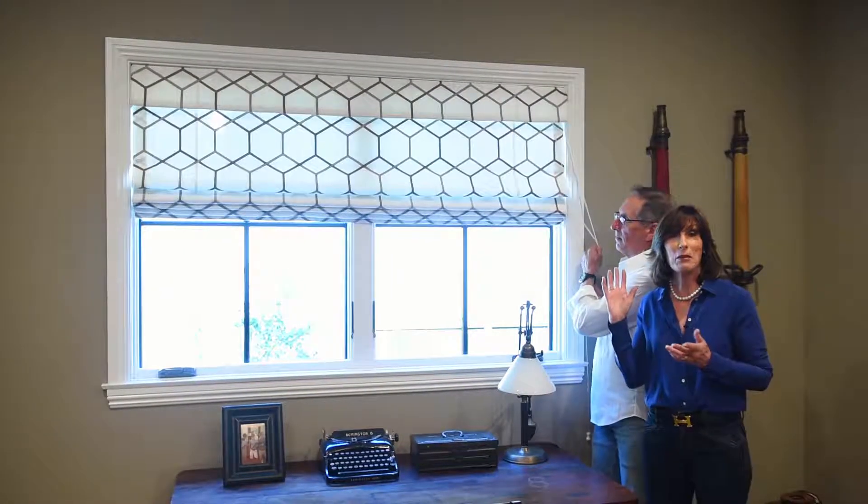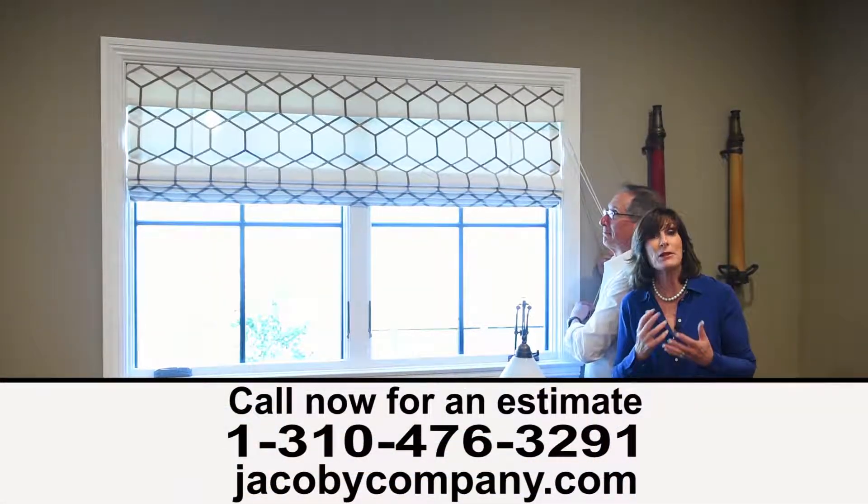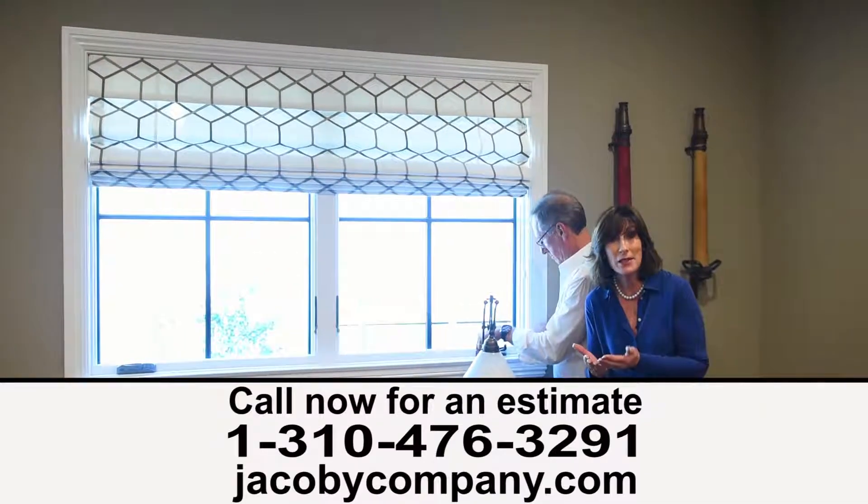Gary did a fabulous job on install. So this really speaks to the personality of the room. And that's what Jacoby Company does — we bring the personality to the room. So hire us right now.